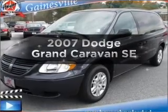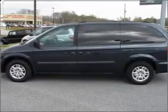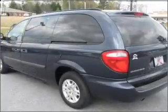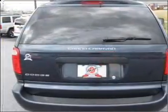Introducing the 2007 Dodge Grand Caravan — everything you need under one roof with this great vehicle. With a reliable six-cylinder engine that responds smoothly to its automatic transmission, you will appreciate the safety feature of anti-lock brakes.